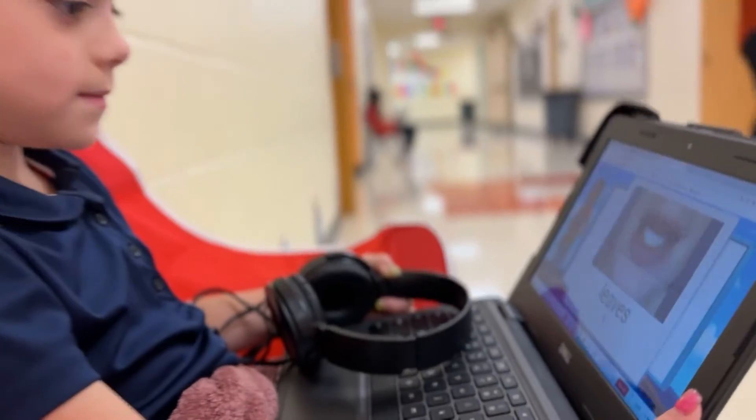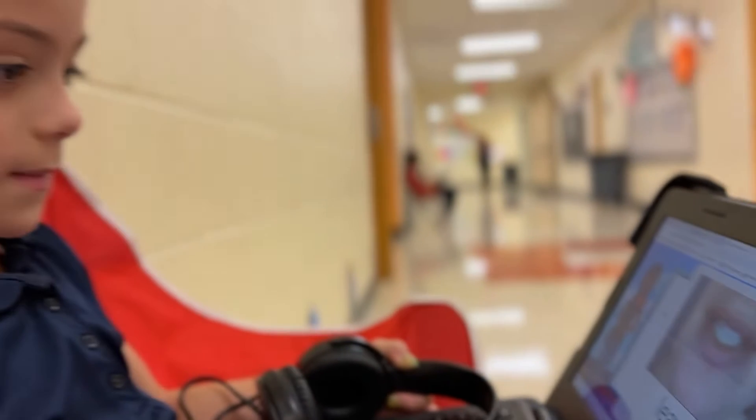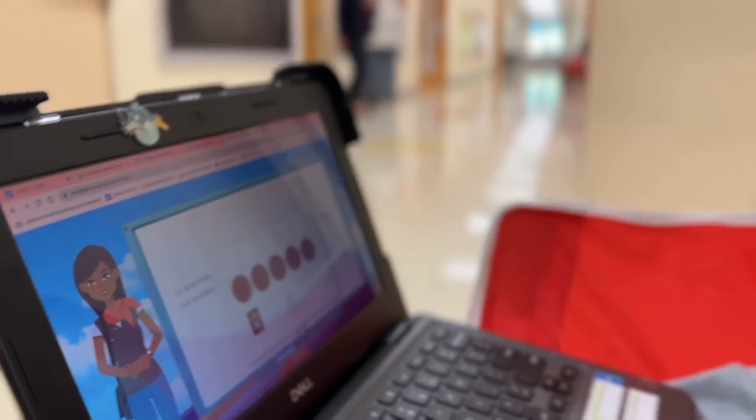This is the second year students at Bure have used the Amira reading program to learn both Spanish and English. The idea of the program is you're really with a tutor pretty much the entire time you're on Amira, as you're reading to gain fluency and word recognition wherever you're at in your path. There are resources on Amira — videos for kids if they're struggling with certain letter sounds or vocabulary, and little lessons that teachers can do embedded into it as well.